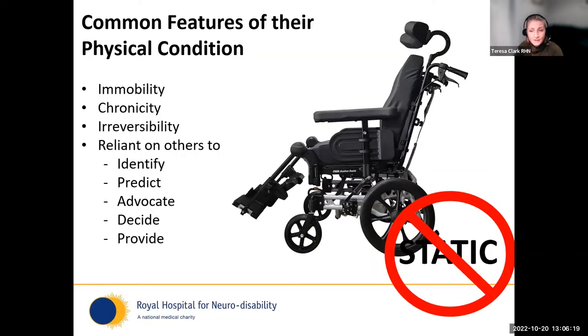The condition has a lot of homogeneity — common features within the population — which, if we start to dig down, makes it easier to predict what they might need and the challenges they might face. They're profoundly immobile; the population we're speaking about won't stand, walk, roll, or sit independently. They will most likely be dependent on others for all movements throughout their life, and that irreversibility comes with chronicity.